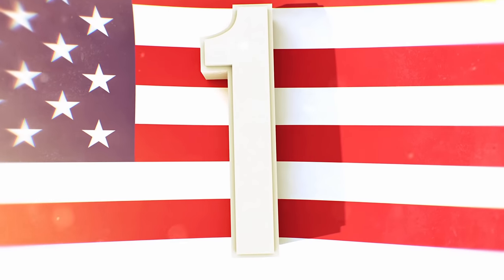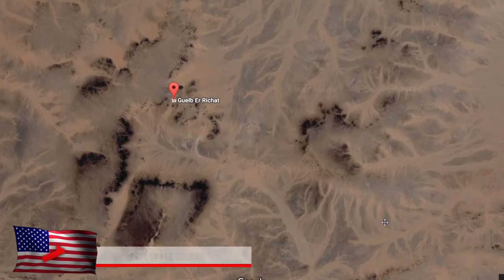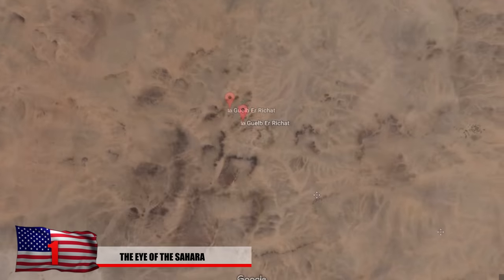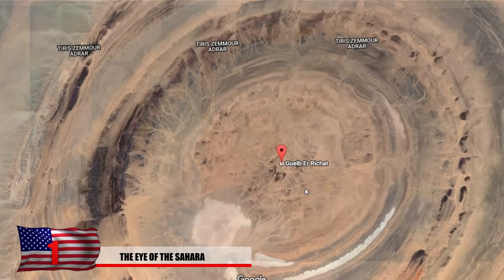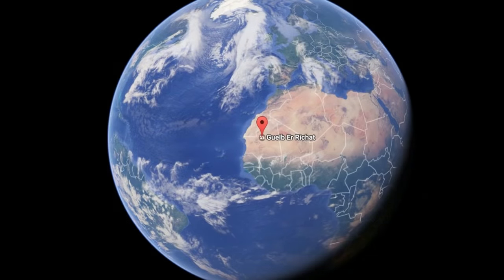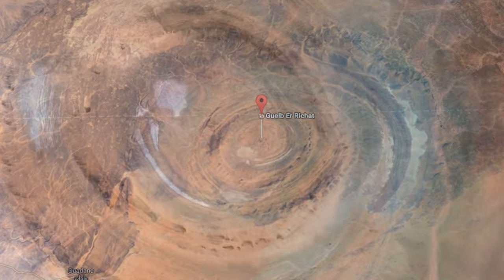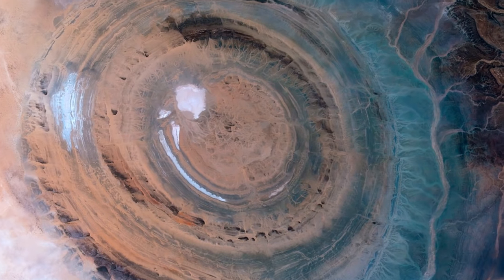And number 1: The Eye of the Sahara. American Eye is presenting the Saharan Eye, which is located in the country of Mauritania. This massive geological structure is in the shape of a nearly perfect circle with a 25-mile diameter.